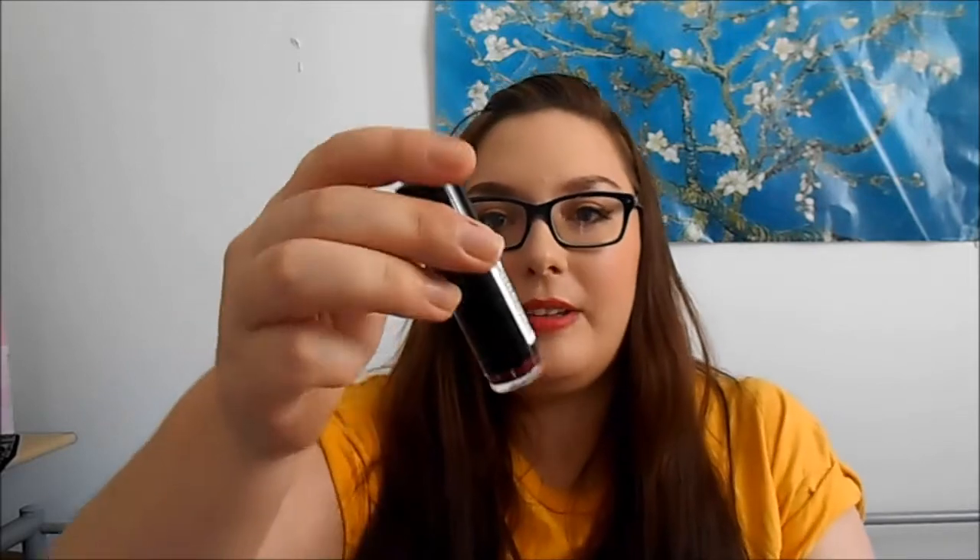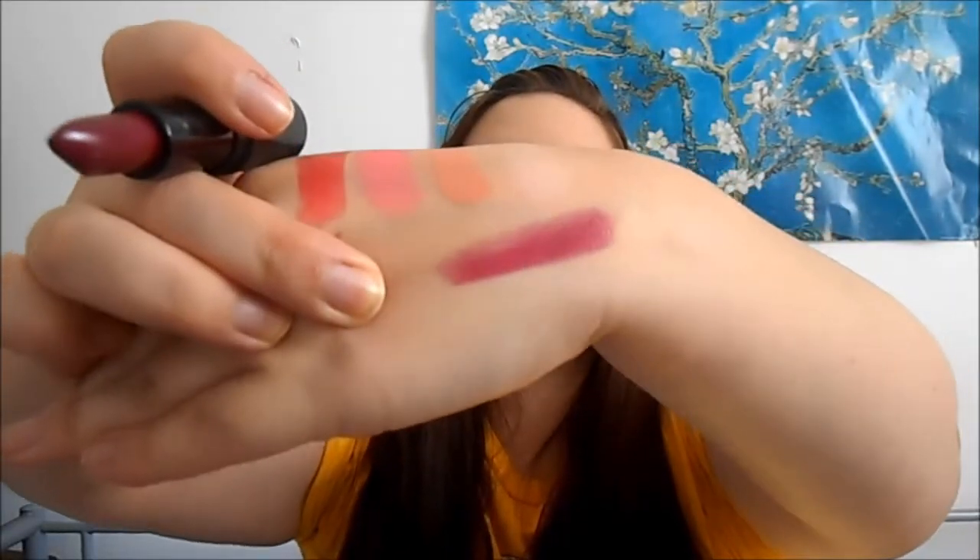The other lipstick I got is from the Vamp Collection, the £1 line Vamp Shades. This is in Rebel With A Cause — I think it's meant to be a dupe of Mac Rebel. It's like a really deep berry red kind of thing, like a purpley red.